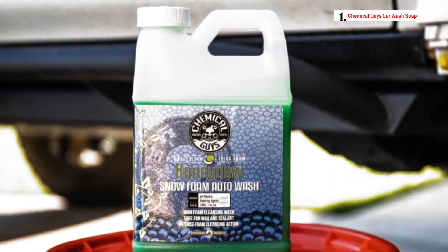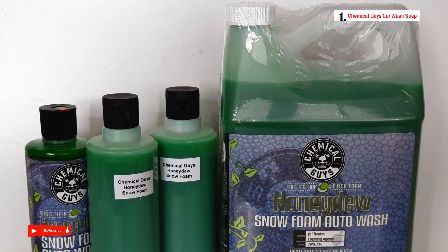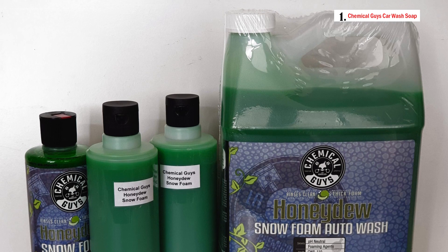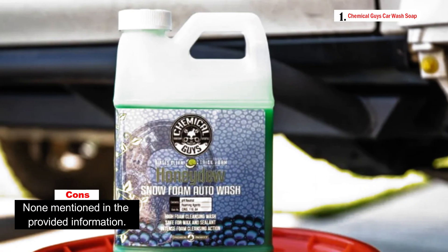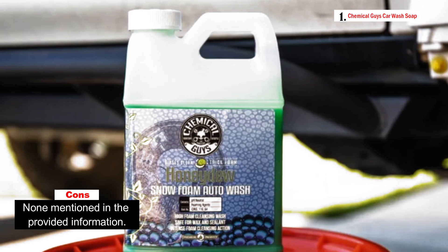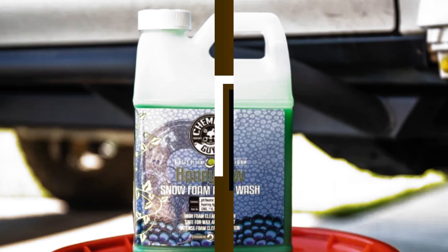Beginners and professional detailers alike can benefit from this product — it's easy enough for beginners to achieve immediate results while also being professional-grade to deliver the best cleaning outcomes. Made in the USA, Honidu Snow Foam is a concentrated product, meaning a little goes a long way. Just add 1-3 ounces to a 5-gallon wash bucket or a 32-ounce solution tank for your foam cannon or foam gun, and you're ready to enjoy a foam frenzy.